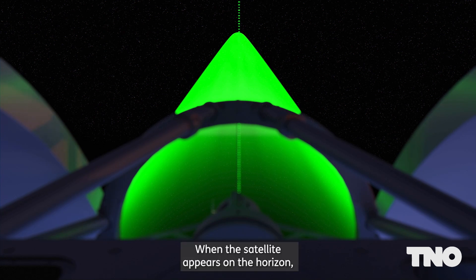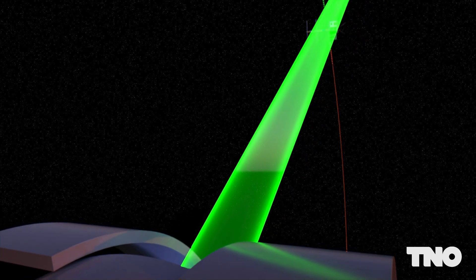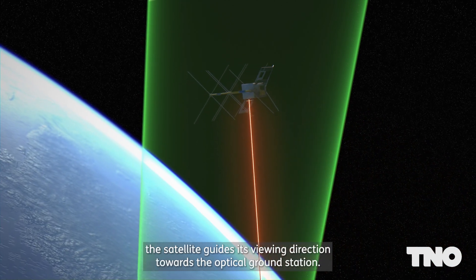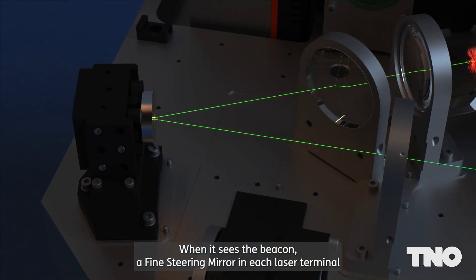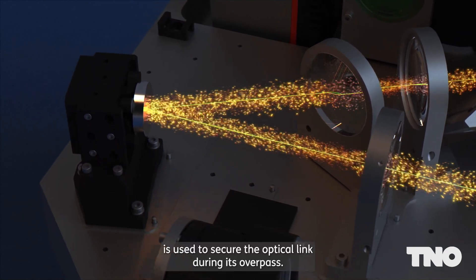When the satellite appears on the horizon, the ground laser beacon follows the space terminal. At the same time, thanks to GPS and star tracking technology, the satellite guides its viewing direction towards the optical ground station. When it sees the beacon, a fine steering mirror in each laser terminal is used to secure the optical link during its overpass.